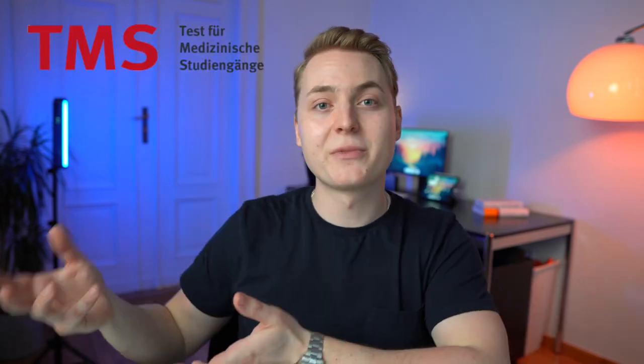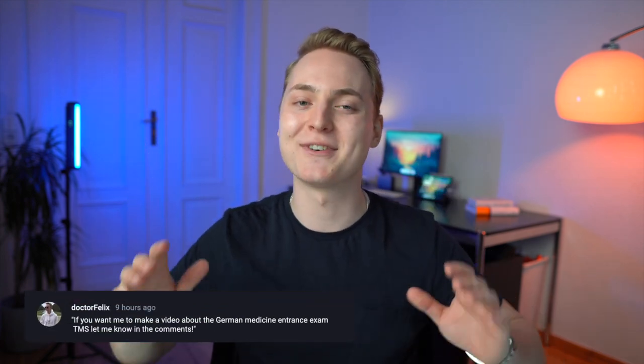If you don't meet those requirements yet, you should definitely check out my video where I talk about Studienkolleg and how you can enroll at German universities without having Abitur or A-Levels. Some med schools may require you to sit a specific entrance examination, either the Test for Medical Studies (TMS) or something in-house. If you're interested in those schools, be sure to prepare well in advance.